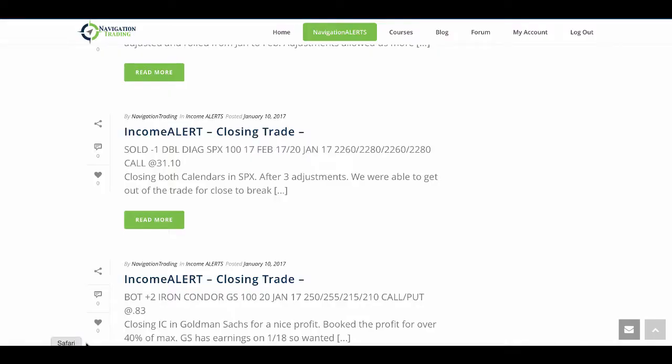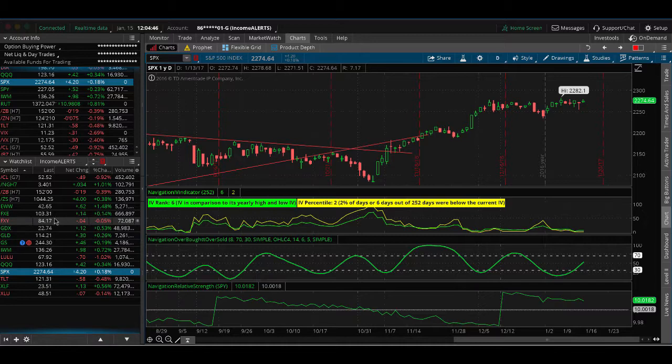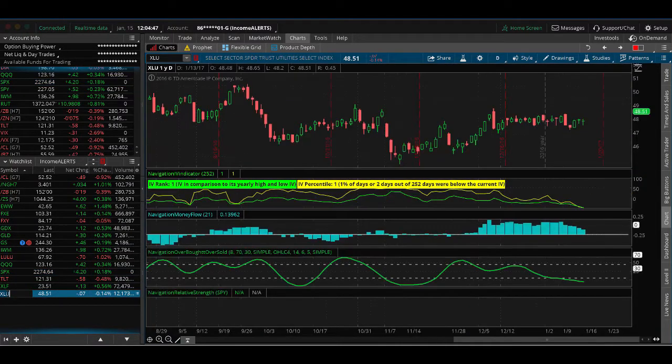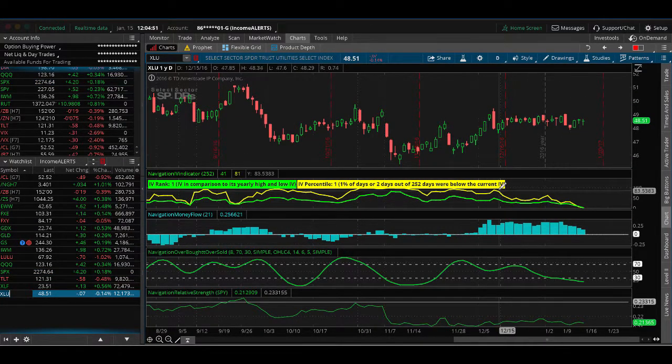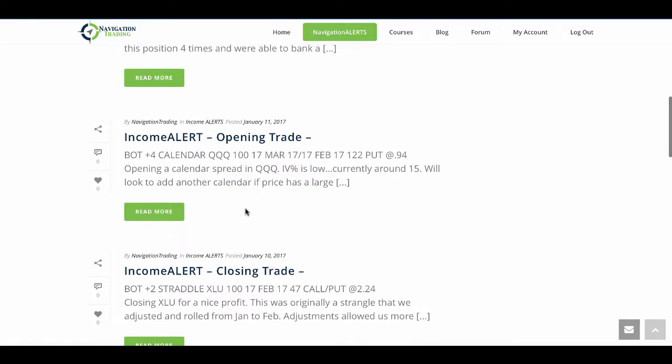The next trade was a closing trade in XLU — originally a strangle that we adjusted and rolled from January to February. The adjustments gave us more time to be right on the trade. We had a nice decline in implied volatility, price stayed steady, and we were able to bank a nice profit in XLU. Another great example of making adjustments and giving yourself more time.